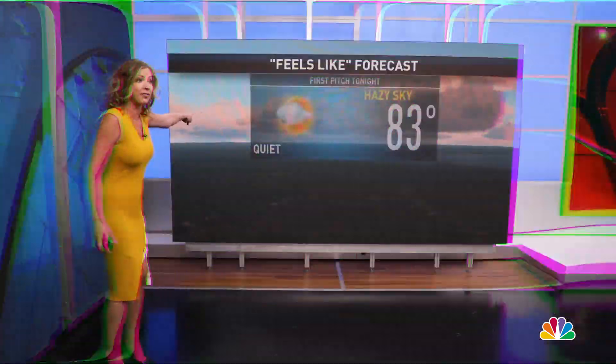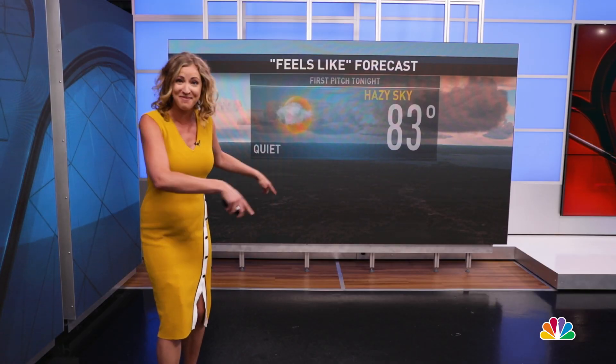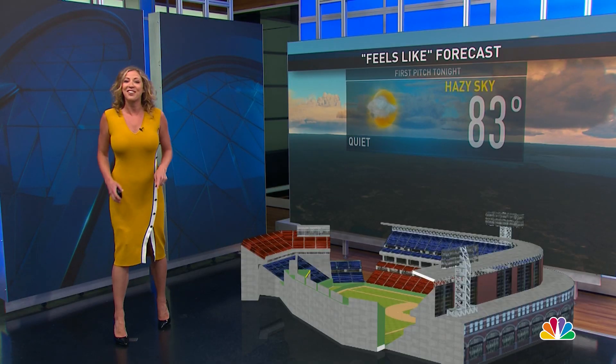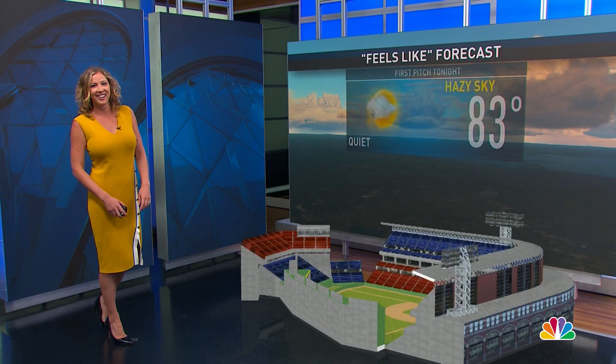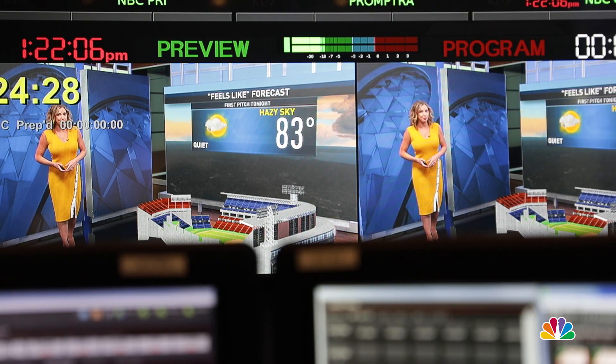We have our normal computer graphics, then overlap 3D objects. So while I don't see anything around me, you see us interacting with Fenway Park. Our cameras are coded to activate the 3D overlay at certain times during our forecast.